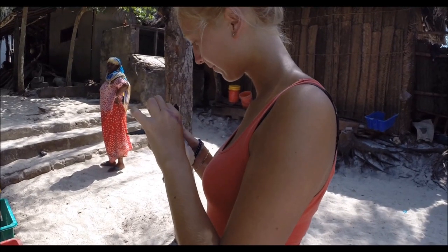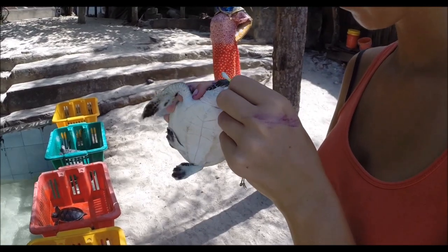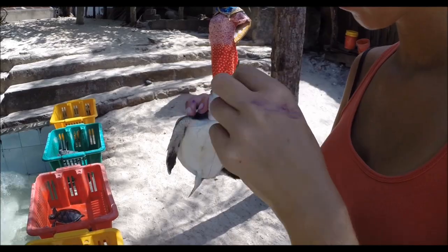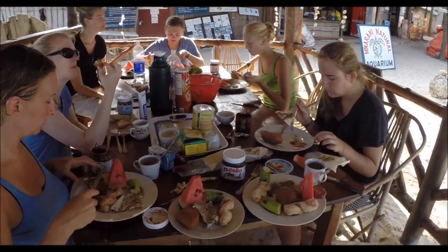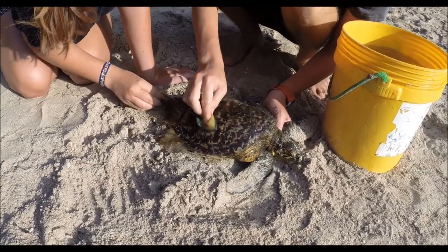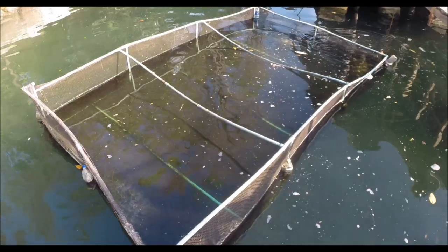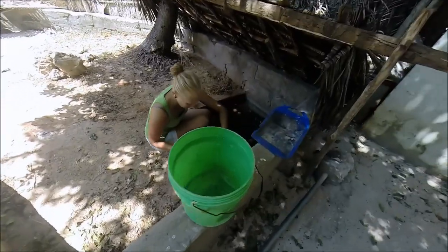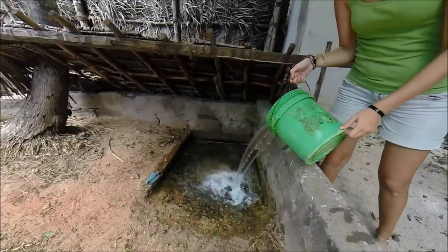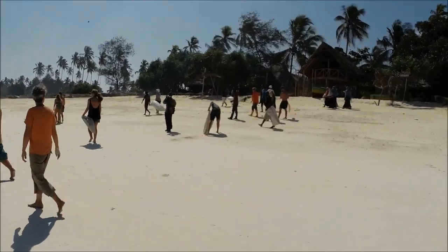Eine weitere Aufgabe besteht darin, die verletzten Schildkröten mit Medizin zu versorgen. Danach gibt es erst einmal ein ausgiebiges Frühstück. Zwischen Frühstück und Mittagessen gibt es immer unterschiedliche Dinge zu tun: zum einen das Putzen der größeren Schildkröten aus der Lagune, das Befreien der Netze von Algen, das Wechseln des Wassers der Sumpfschildkröten, Seegras sammeln oder den Strand aufräumen.